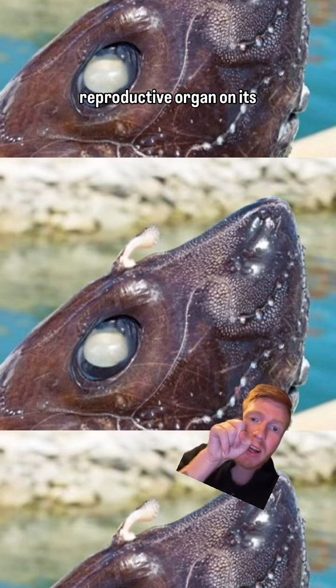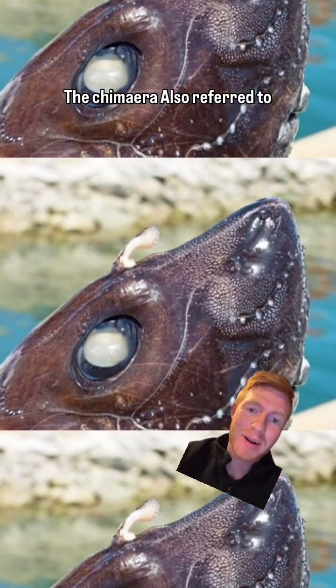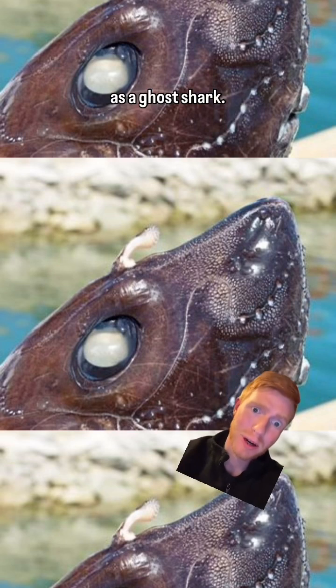Meet the fish with a reproductive organ on its forehead — the chimera, also referred to as a ghost shark.